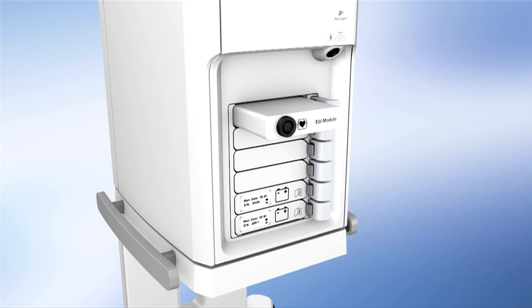Purchasing a ventilator is a significant investment, and you want to be confident with your choice. That is why Servo U is also designed to grow with you — configure according to your current needs, and upgrade cost effectively when those needs change or when new features become available.